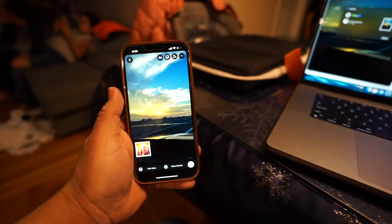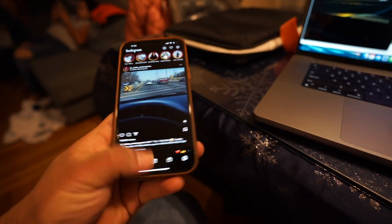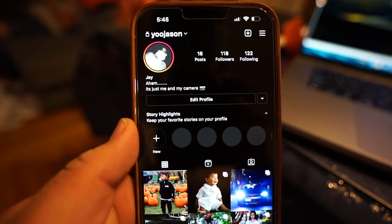Airdropping it from the computer to my phone was very easy — then just hit 'Add to my story' and boom. By the way, if you want to go ahead and follow me, you can. Just saying.